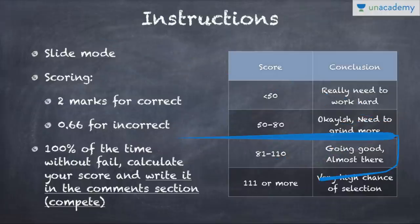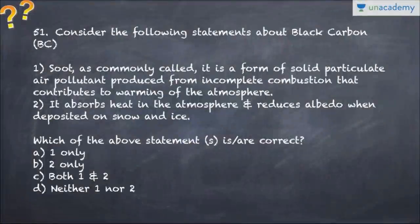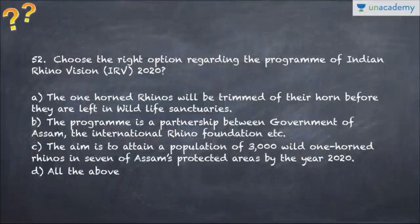Question number 51 talks about black carbon. The first option deals with soot and the second option deals with how it absorbs heat in the atmosphere and reduces albedo. All of this will be discussed later, so you have to choose the correct option.